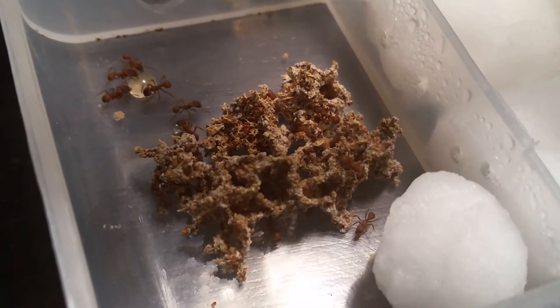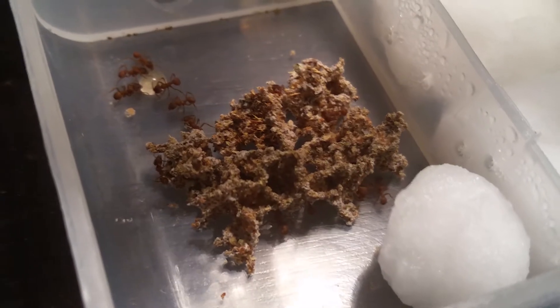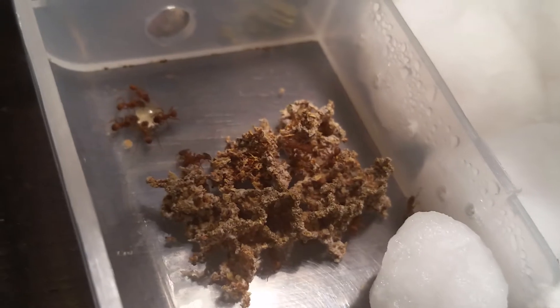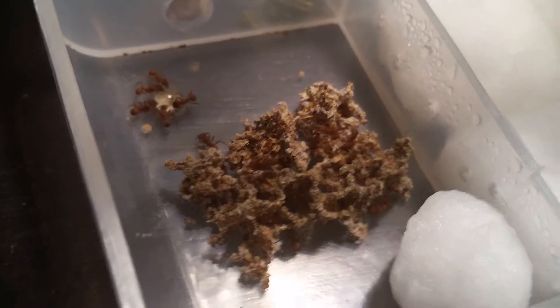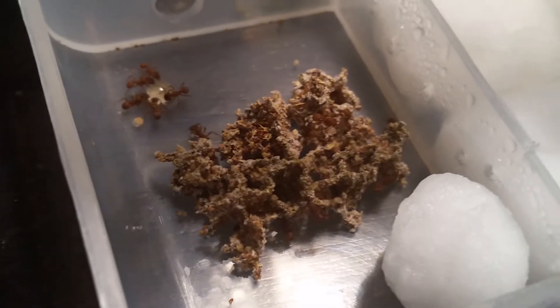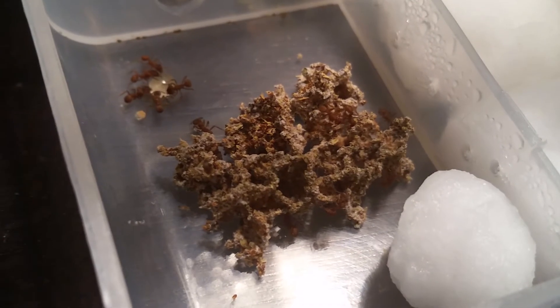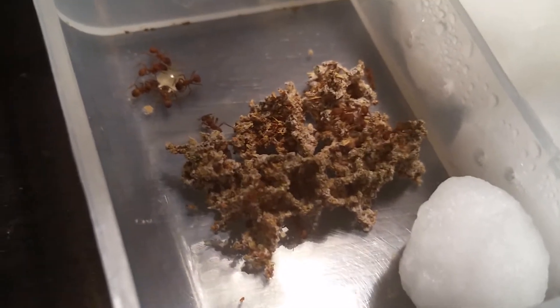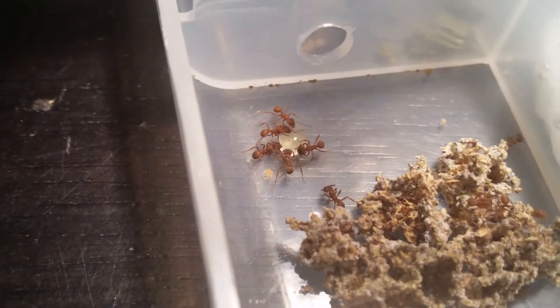So this is my Arkansas leafcutter ant colony. The scientific name is Trachymyrmex septurnalis. Something very unique about these ants — and other ants in their genus do it as well — but specific to these ants and not many others in this area is that they grow fungus. They eat this fungus and that's their primary source of food, but they also complement that by eating other things like honey.